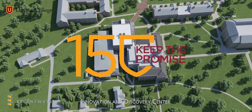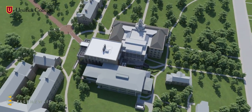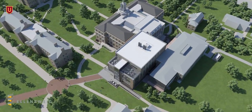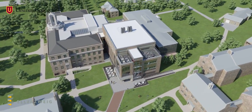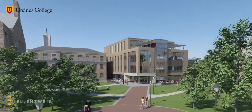Welcome to the Innovation and Discovery Center at Ursinus College. This new building reaffirms our long-standing commitment to interdisciplinary study, applied learning, and a strong sense of community. The center unites our two science facilities, Baylor Hall on the left and Thomas Hall on the right.